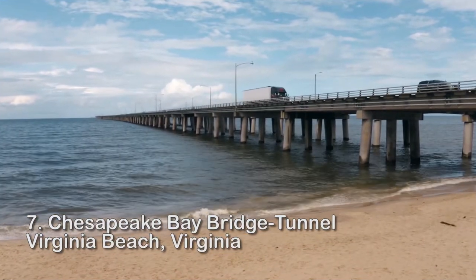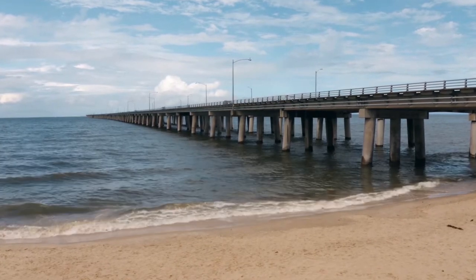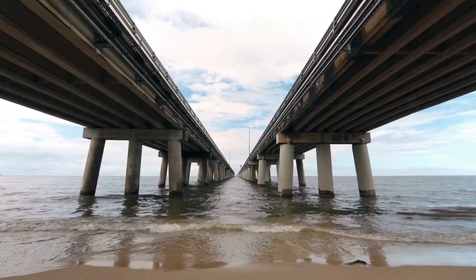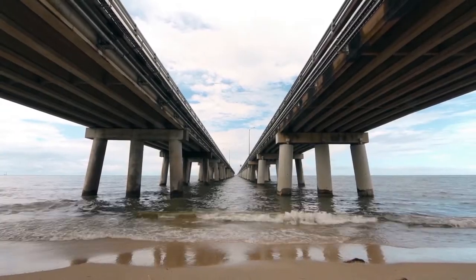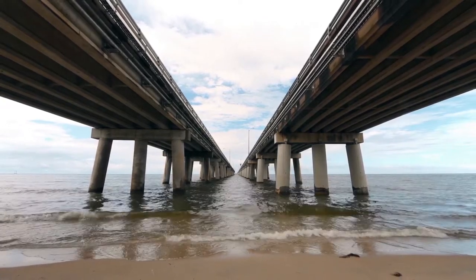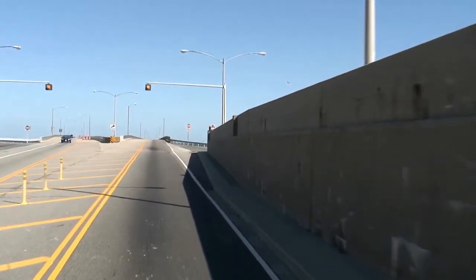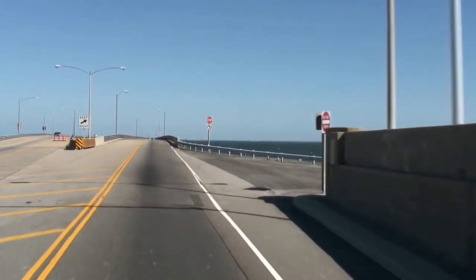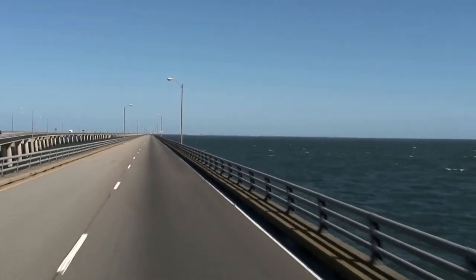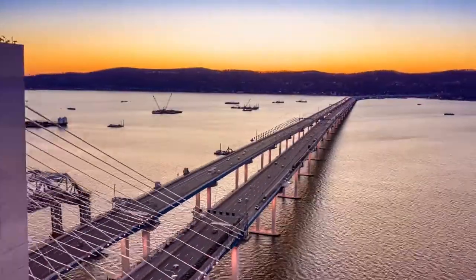Number 7: Chesapeake Bay Bridge-Tunnel, Virginia Beach. This one-of-a-kind bridge-tunnel hybrid is one of the planet's few structures visible from space due to its size and expanse. More than 5,000 concrete pilings support this 17.6-mile-long bridge, which opened in April 1964. The bridge took over 30 years to construct and cost over $450 million. It had two functions: it was designed to protect the US Navy as well as provide a shortcut for commuters between Virginia, Maryland, and Delaware.